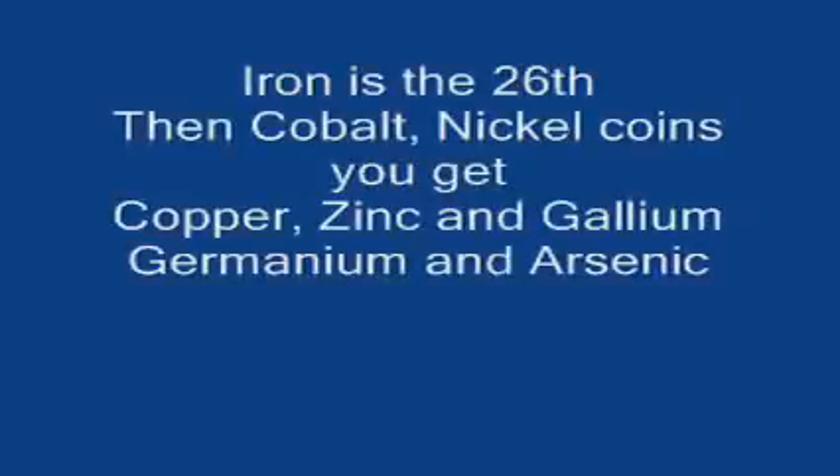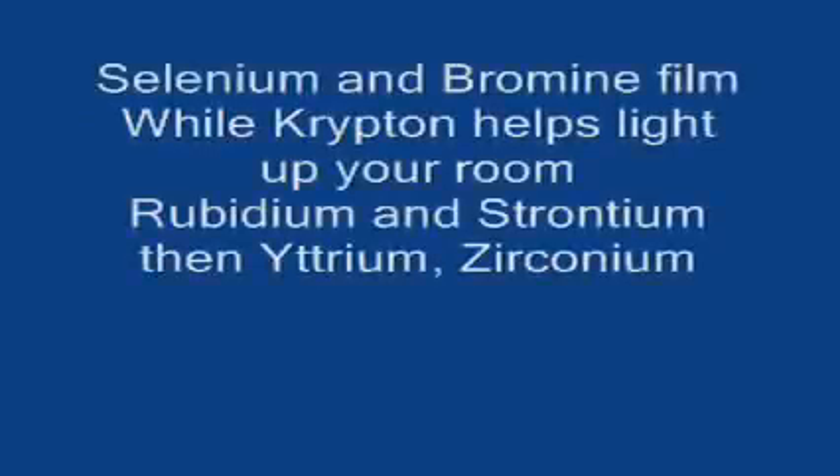Iron is the 26th, then cobalt, nickel coins you get, copper, zinc, and gallium, germanium, and arsenic, selenium, and bromine, film, or krypton.